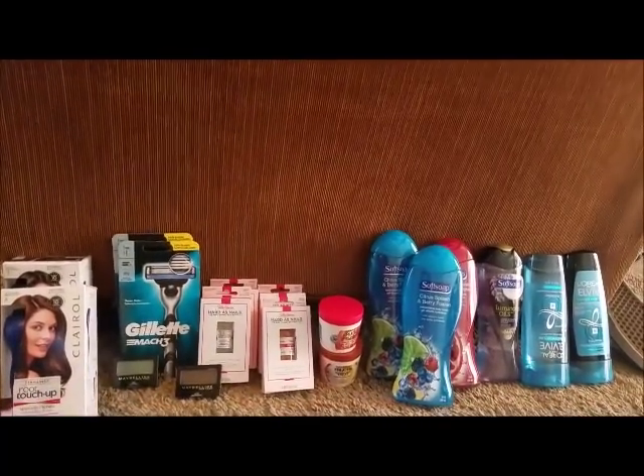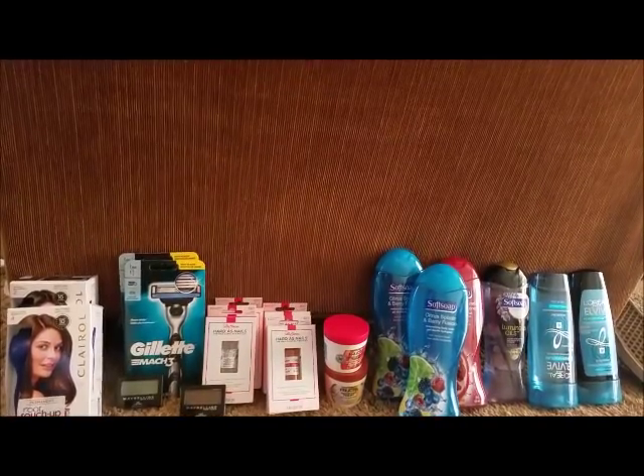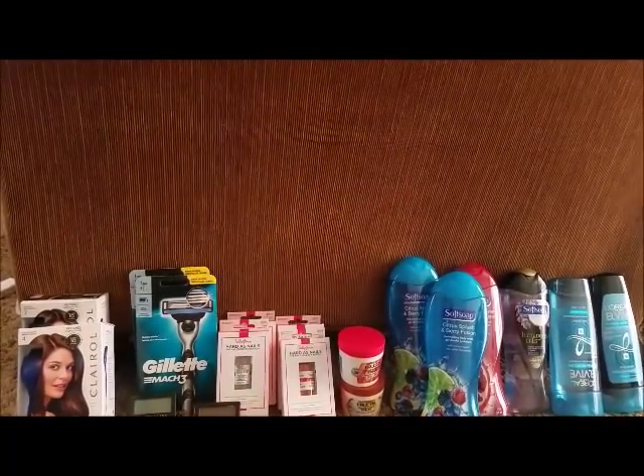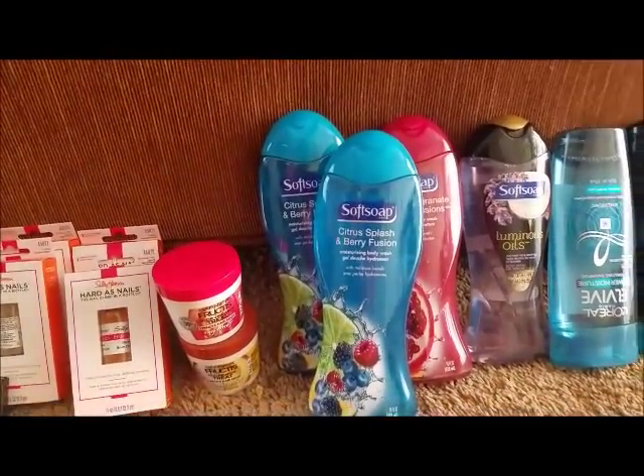Now everybody, before I continue — I did do a store haul video but I chose not to use that one because I didn't have my breakdown with me and it was a mess. I played it back and it was a mess, so I'm doing this one instead.